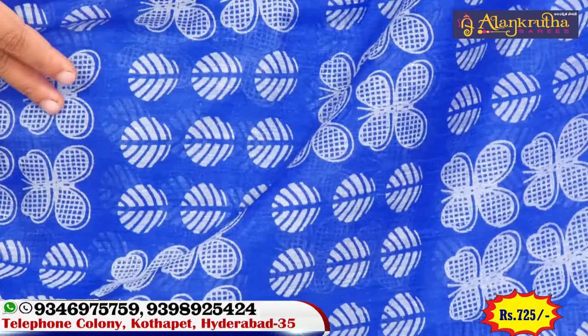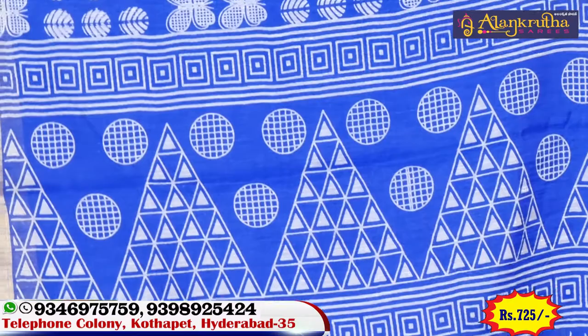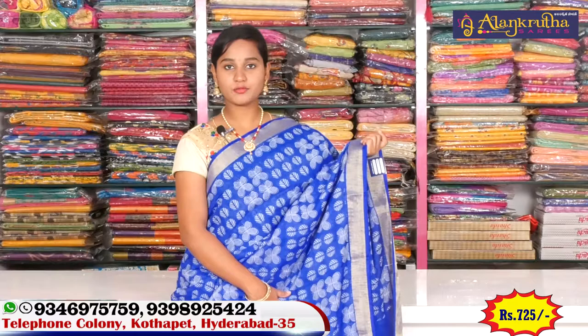We are going to draw a little color. Plain blows, hand-work, and the border we use is very simple. The price is 725 rupees, which is a very reasonable price.